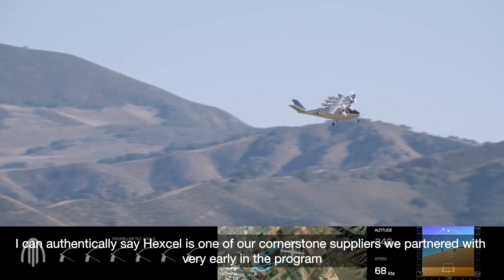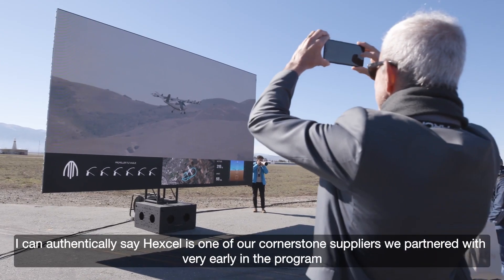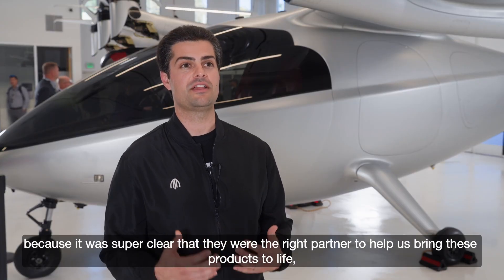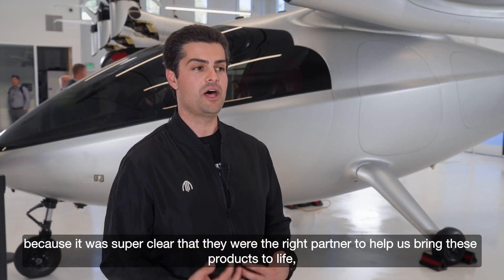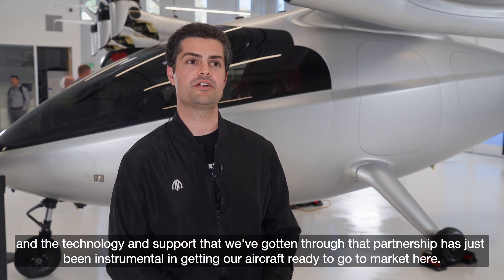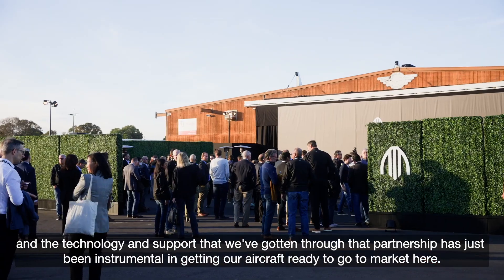I can authentically say Hexcel is one of our cornerstone suppliers. We partnered with them very early in the program because it was super clear that they were the right partner to help us bring these products to life, and the technology and support that we've gotten through that partnership has just been instrumental in getting our aircraft ready to go to market.